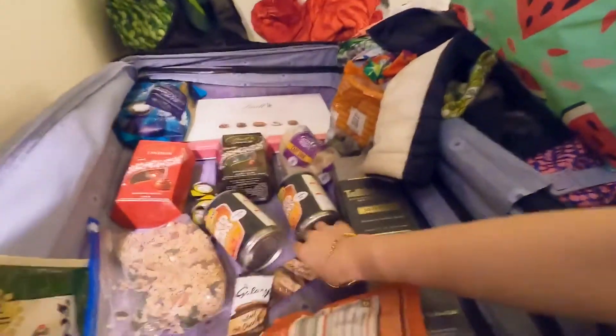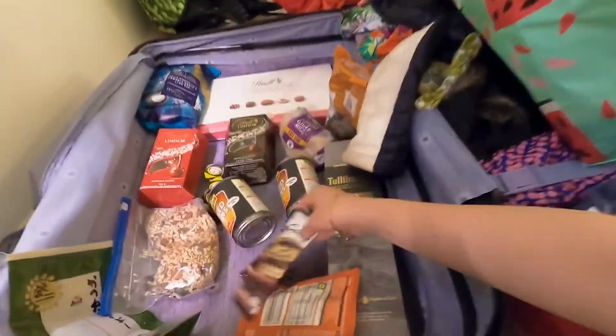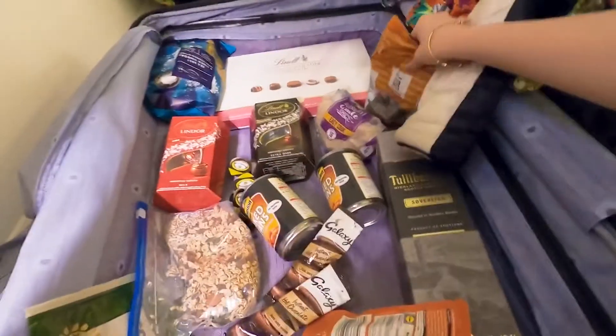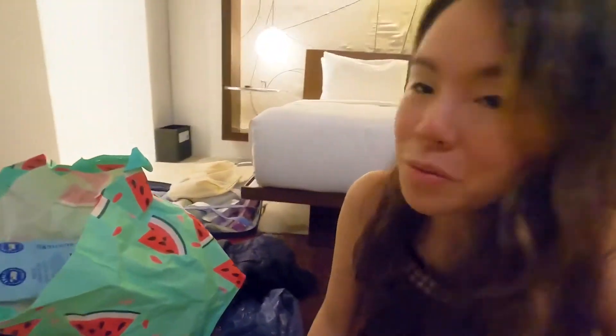And then I have this hot chocolate, all the way from the hotel that we stayed in. And that's pretty much it. This is pasalubong — it's a gift from my dad. It's single malt whiskey. I hope he likes it.